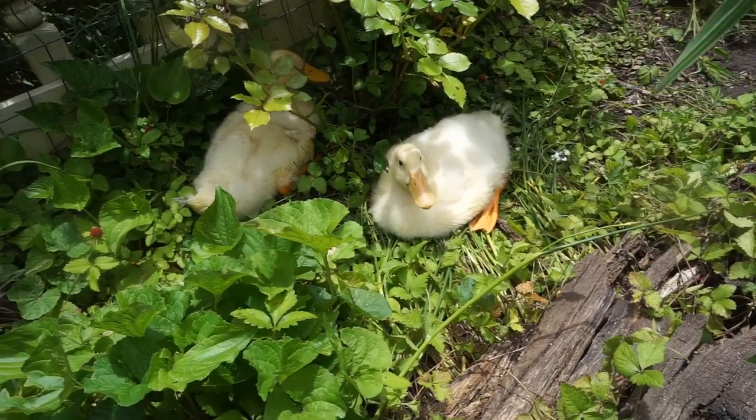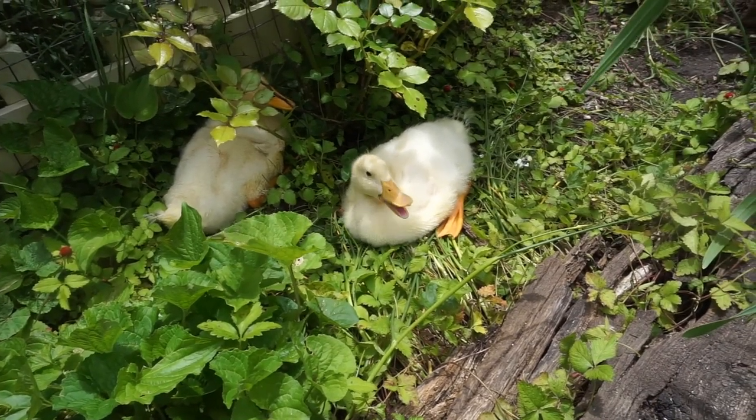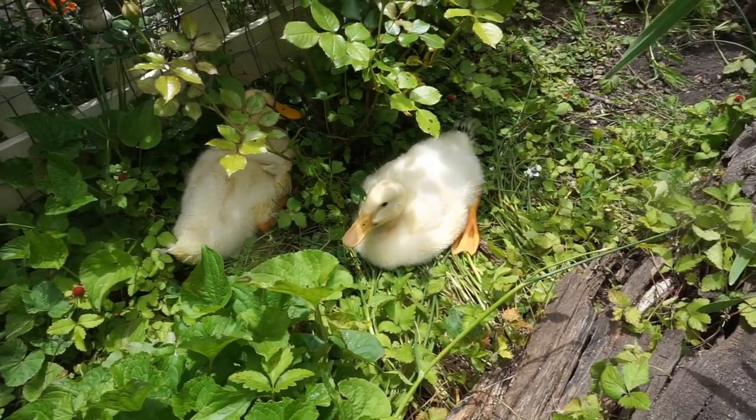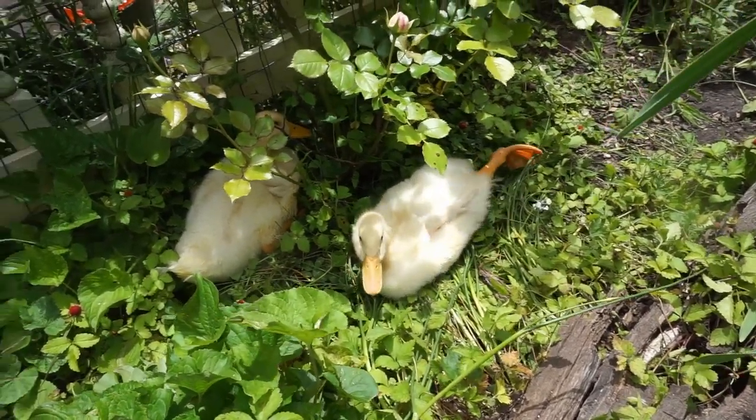But they're adorable. My gosh, they grow fast. Hello, Winston. I hope I have two girls and a boy, so I'd have a Pity Pat, a Winston, and a Mia.